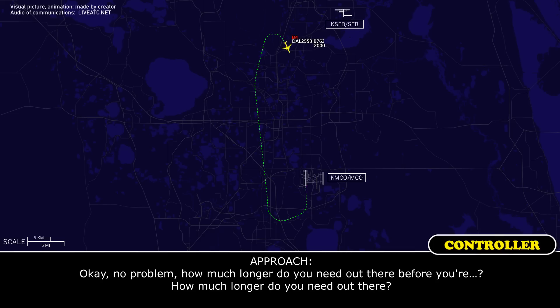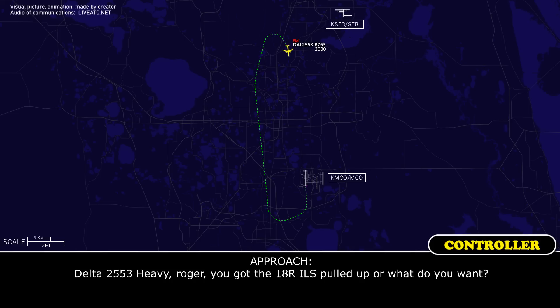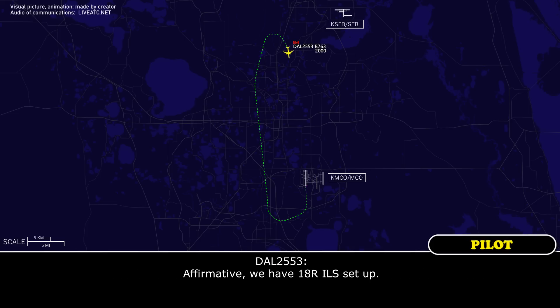Okay, no problem. How much longer do you need out there before you're ready to go back? That's fine. How much longer? We can take the ATIS now, Delta 2553. We have the ATIS. Delta 8.